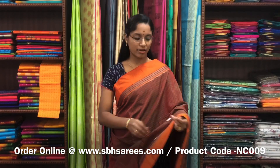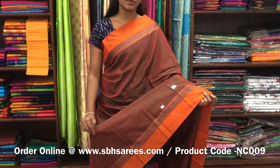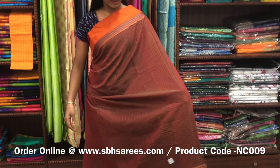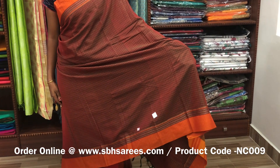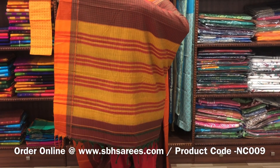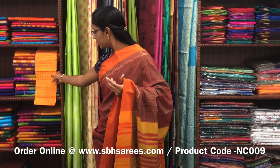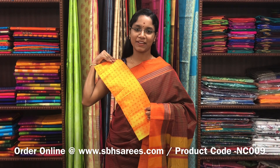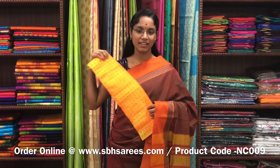This Naranapeta cotton saree is in mehndi green color. It has a small thread woven border on both sides of the saree. On the entire body there is a checked pattern with a lined pallu and a contrast jacquard blouse. The price of the saree is 1250 and the product code is NC009.